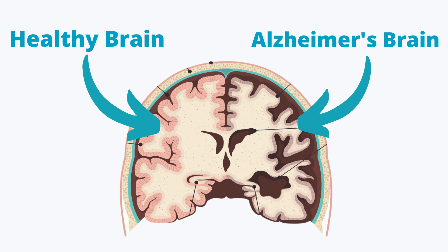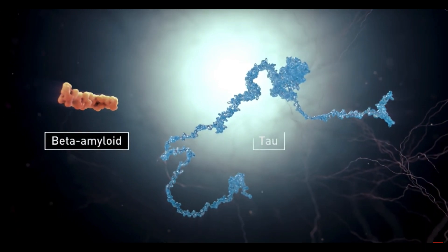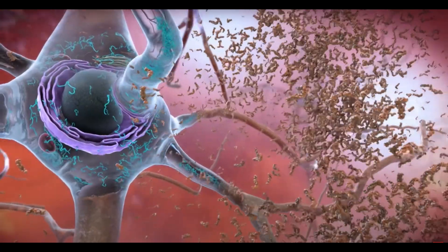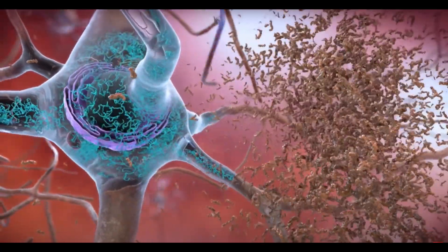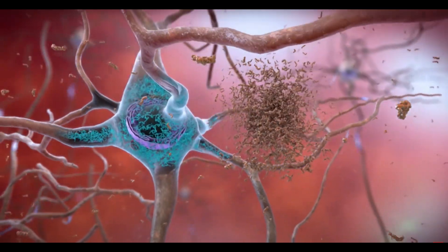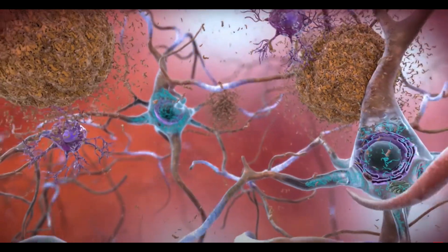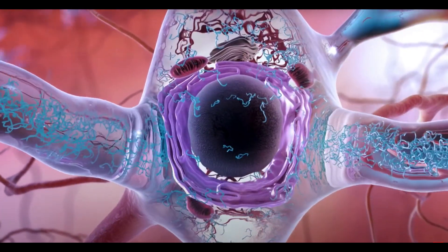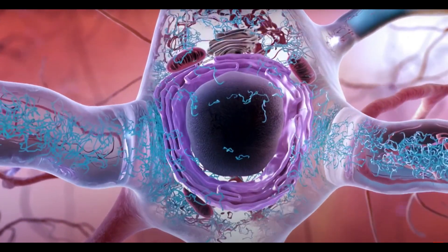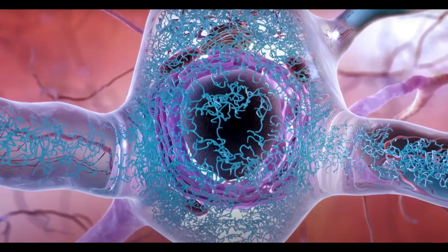The prime suspects for this destruction going on inside the head of someone living with Alzheimer's disease are two proteins called beta amyloid and tau, which become toxic to the brain. Beta amyloid builds up into abnormal clusters between neurons called plaques, blocking their ability to communicate with each other and triggering an immune response that actually kills the neurons themselves. The abnormal tau protein accumulates inside neurons, forming what we call tangles, blocking the supply of essential nutrients within a neuron, eventually killing them.